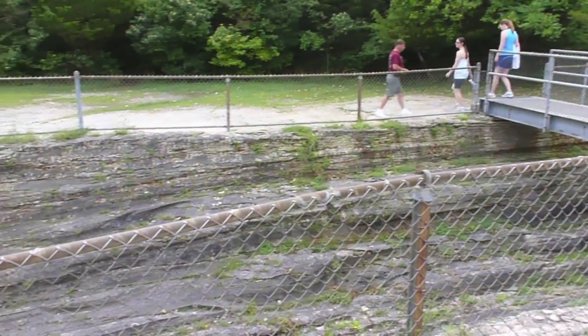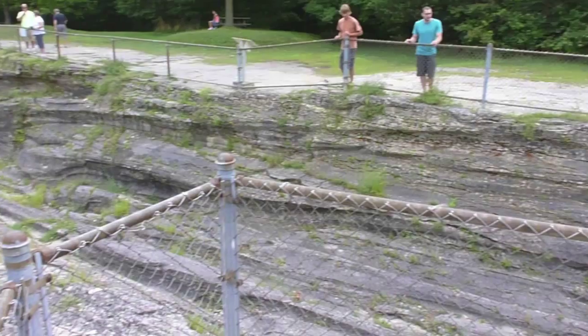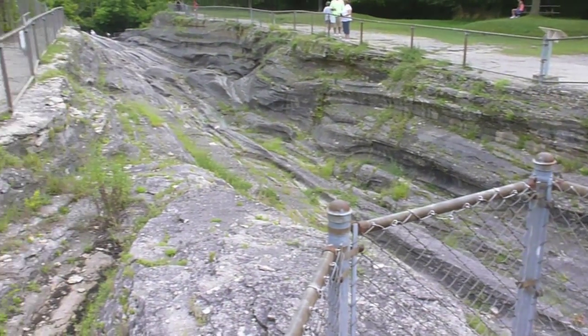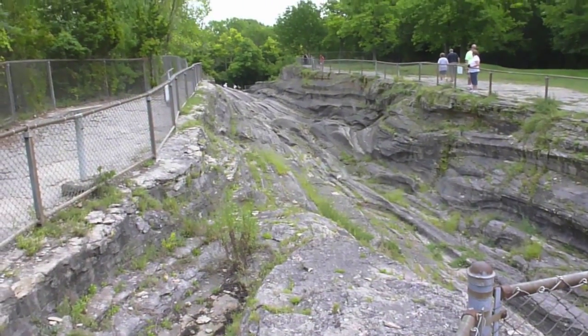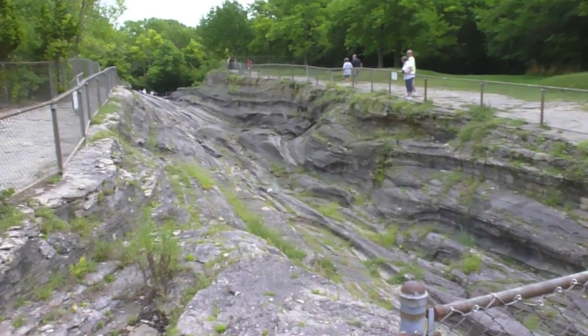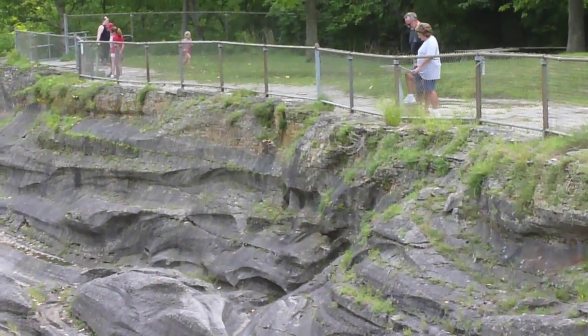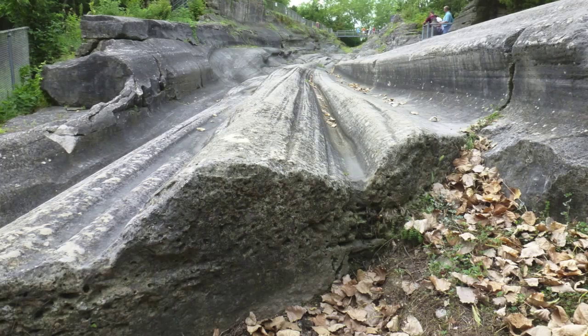I also visited Kelly's Island on Lake Erie. This island has some of the most dramatic and accessible glacial grooves anywhere in the world — an area of limestone that has been carved and shaped by glaciers over 10,000 years ago.